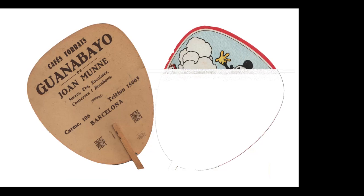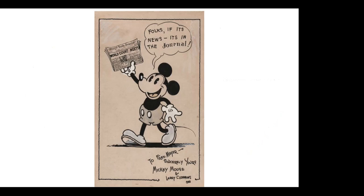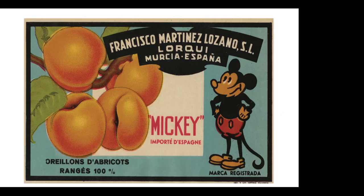Here's another partial image of an early Spanish fan used for advertising Mickey on a bicycle. Here's a hand-drawn Mickey by Larry Clemens — down in the lower right-hand corner — who was an actual Disney cartoonist, advertising the Sturgis Daily Journal in Michigan. Not a bad Mickey. Here's another bad Mickey, drawn not on model, advertising French or Spanish apricots.